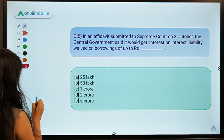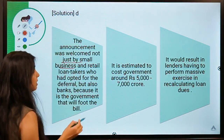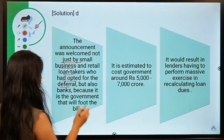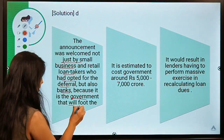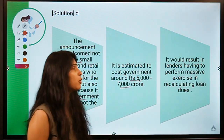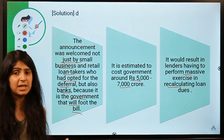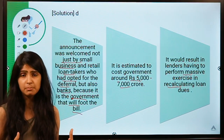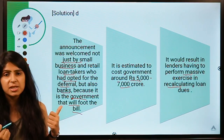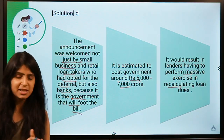The announcement was welcomed by small businesses and retail loan takers who had opted for the moratorium. Banks are also happy because the government is going to pay the bill. It is estimated the government will bear a cost of around ₹5,000 to ₹7,000 crores. One challenge for banks is that they would have to perform massive recalculations of estimates about money they would be getting back after the moratorium. These were the 5 questions for today — I hope you learned something new. If you did, give us a thumbs up and I'll see you in the next session. Take care!